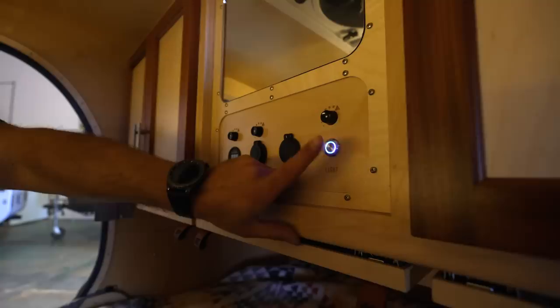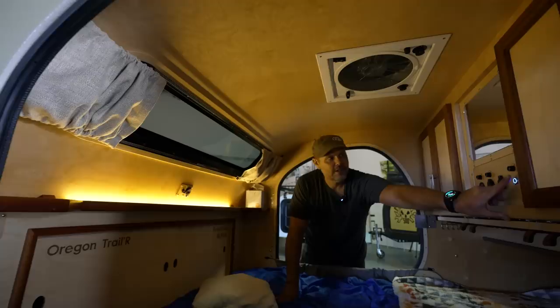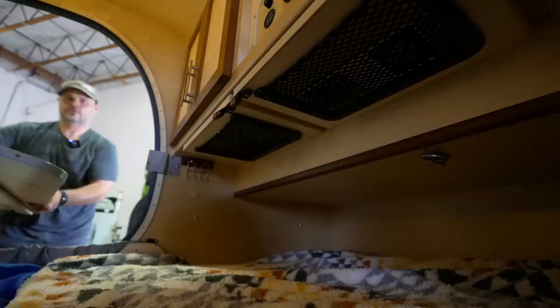We use these touch capacitive dimmers. You just press and hold until the light is at the level that's appropriate for the time. It will dim all the way down, and press again, it'll start dimming up.